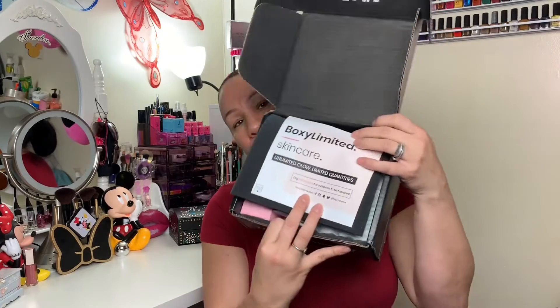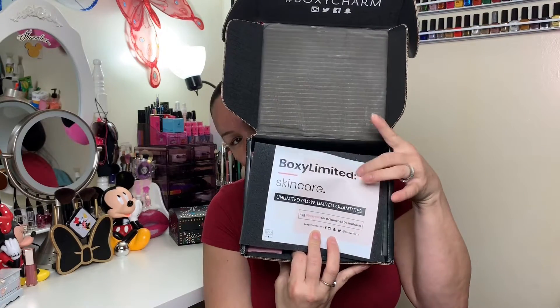Alright, so when you open the box it looks like this, and this is why I knew — I peeked through the side. The box came with a card with all the products listed on the back, which is great for me when I'm editing. I can just put it right there at the bottom. That's pretty cool.